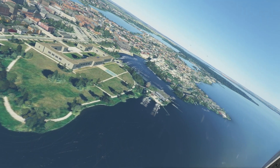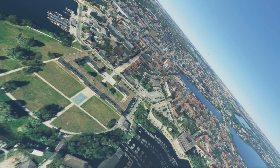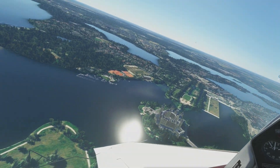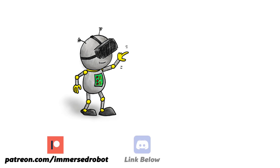That's pretty much it. Thank you very much for watching this video and I'll see you next time. Please consider supporting Immersed Robot on Patreon, or joining the Discord, or following me on Twitter — or better yet, all of the above. Links in the description below.